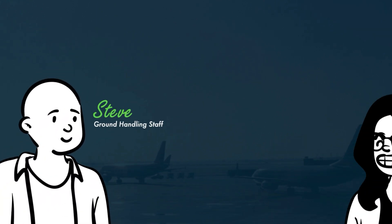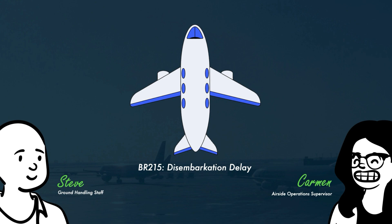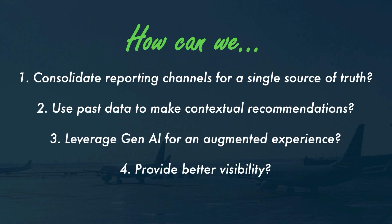For our use case today, we will explore a journey across two groups of airside staff. Steve is a member of the ground handling staff and Carmen is an airside operations supervisor. A delay and disembarkation for flight BR215 due to equipment fault has caused a series of other events that Steve now has to report to Carmen for visibility. Through our custom app, we are setting out to answer a few questions: How can we consolidate all the different reporting channels into one single source of truth? How can we use all the data to make contextual recommendations? Where do we use generative AI to enhance the experience for all users? And finally, how can we provide better visibility overall?